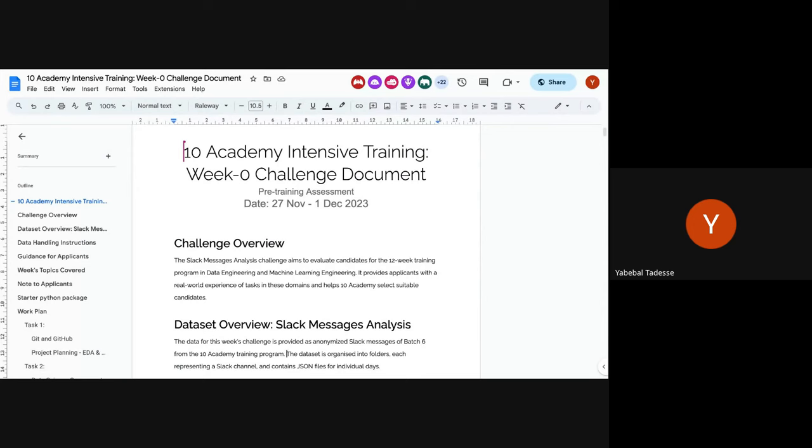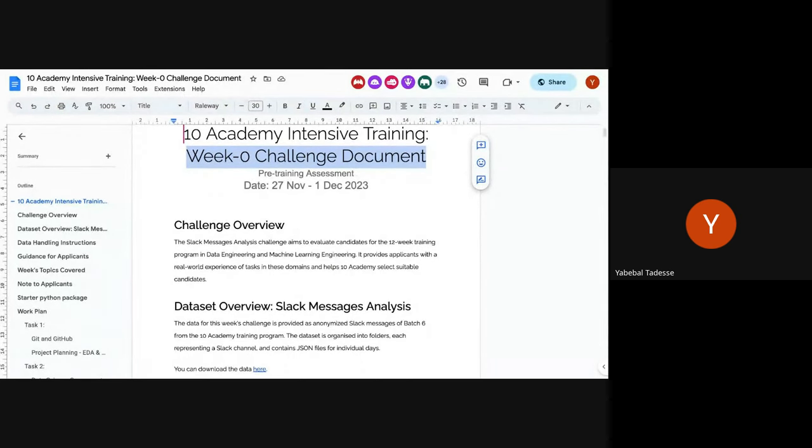We call it Week Zero — it's known internally as a very intensive pre-training assessment, more intensive than the usual weeks during normal training. The title of the challenge you will receive is called Network Analysis. You'll find the details below in the challenge overview.